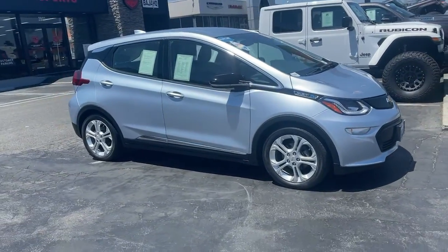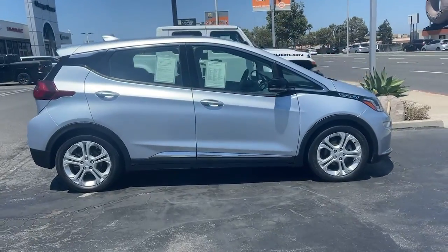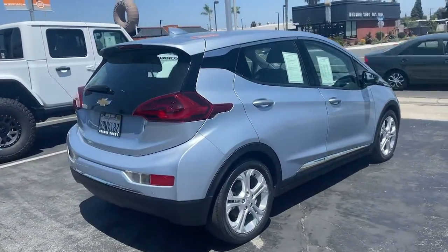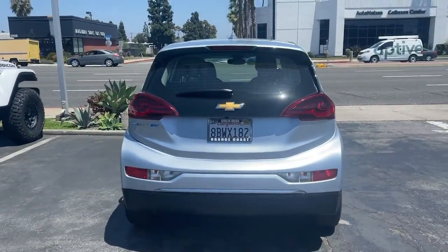Here is a wonderful 2017 Chevrolet Bolt EV. With less than 35,000 miles on the all-electric Bolt EV, it delivers an impressive range, sleek styling, nimble handling, lively performance, and smart charging technology.